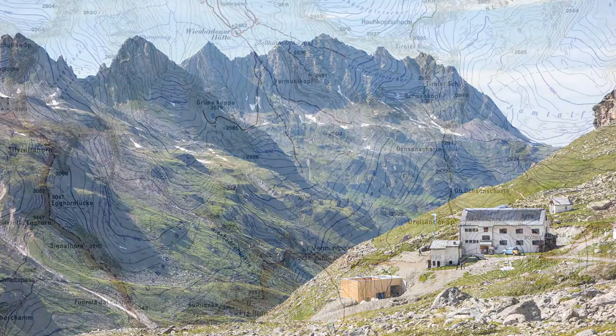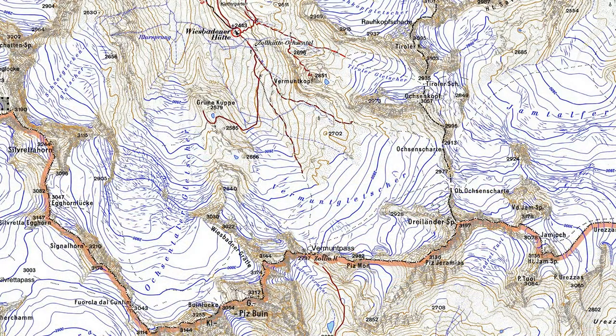The route passes below the receding Vermunk glacier onto the Oxentaler glacier, winding around to avoid the steep and creviced areas and up to the Buin gap. The guide time for the ascent is 3 hours 30 minutes.